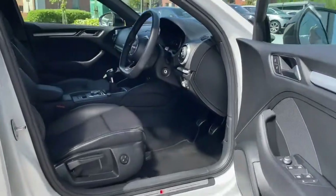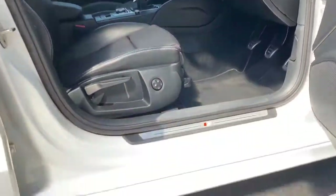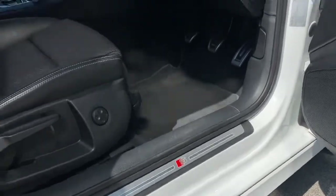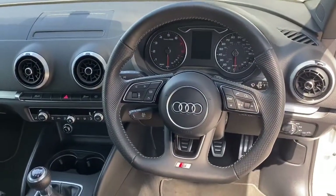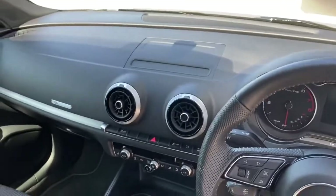Jumping inside now, you're presented with the gorgeous interior where S line metal tread plates greet you upon arrival, along with a flat bottom three spoke multifunctional leather sports steering wheel and semi-digital instrument cluster.